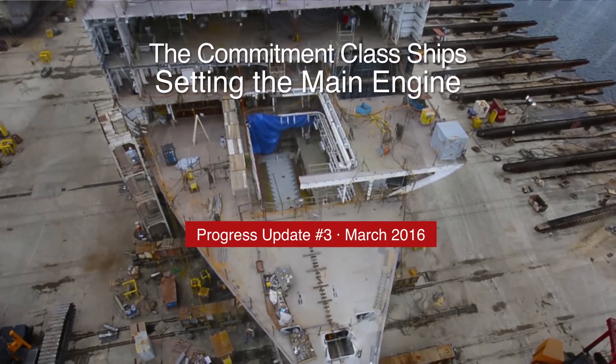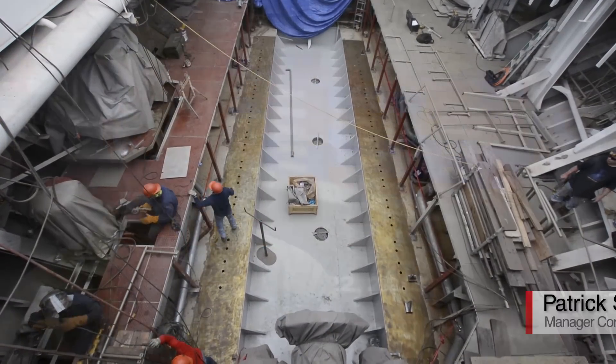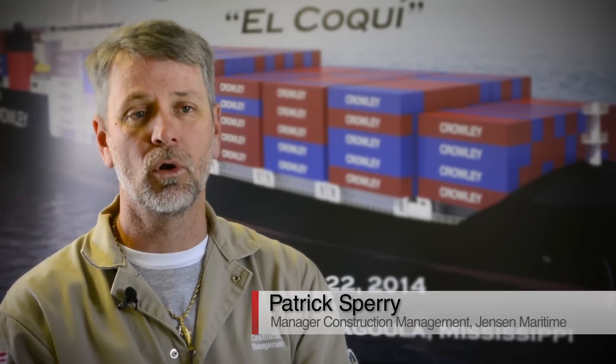It's a huge milestone. The ship is basically being built around the engine because the engine is so large. You've got to get the big components in so you can start putting the other stuff around it.